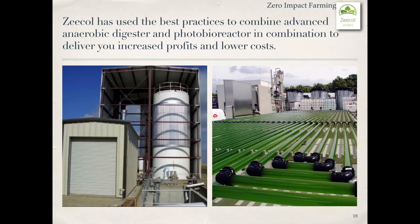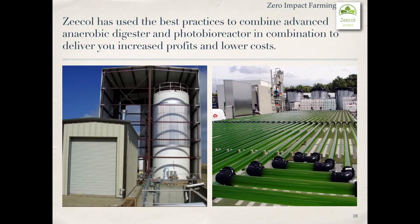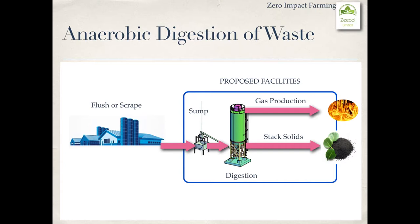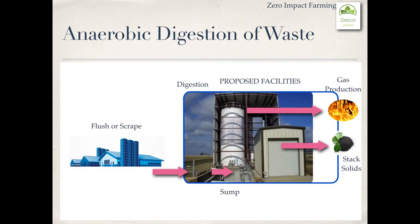Zecal has used the best practices to combine advanced anaerobic digestion and photobioreactor technology to deliver increased profits and lower costs. The process is simple. We start with improved manure handling, going from a conventional method to anaerobic digestion of waste to produce gas and stacked solids, which are a perfect fertilizer replacement.